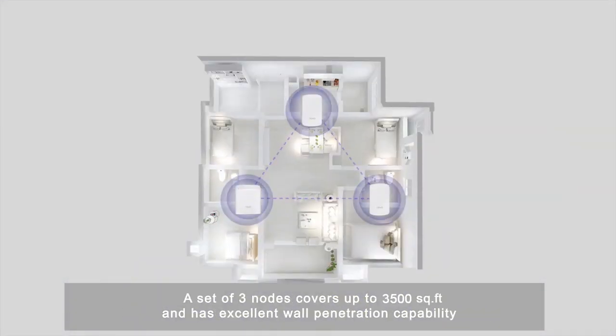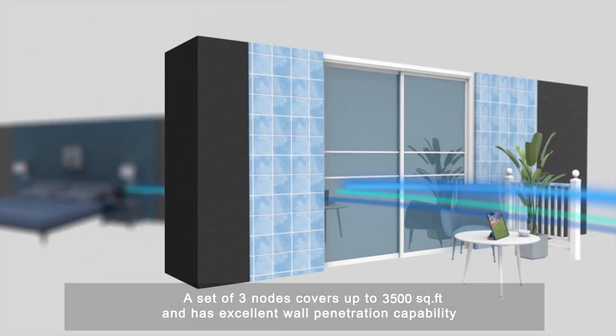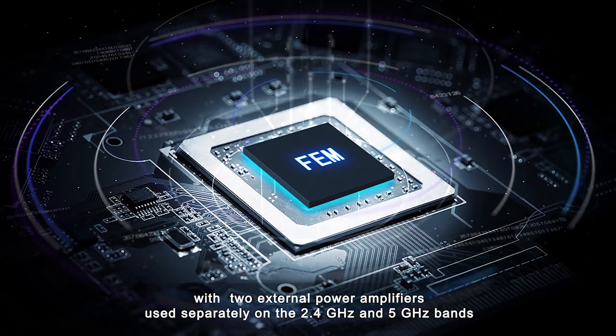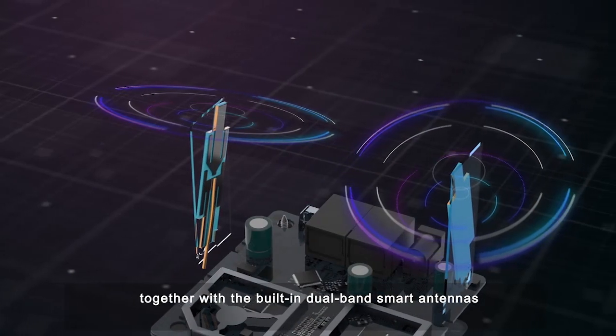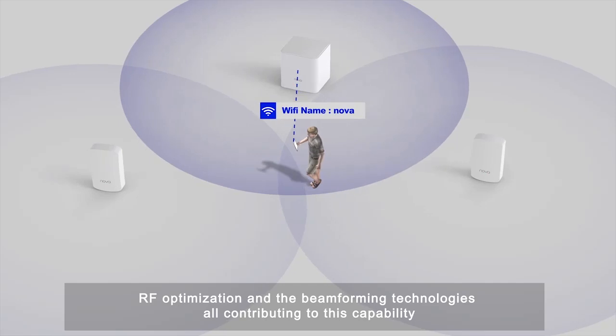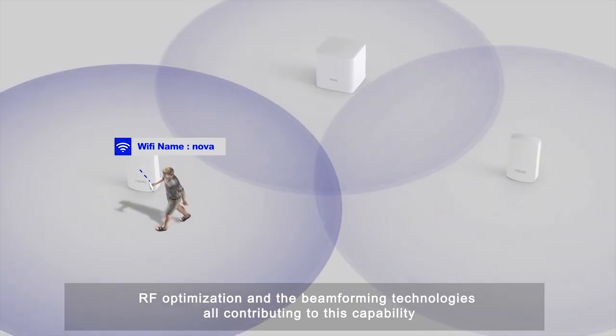A set of three nodes covers up to 300 square meters and has excellent wall penetration capability, with two external power amplifiers used separately on the 2.4 GHz and 5 GHz bands, together with the built-in dual-band smart antennas, RF optimization, and beamforming technologies all contributing to this capability.